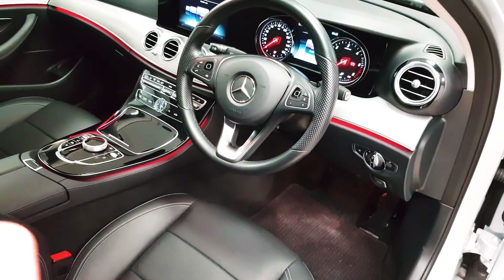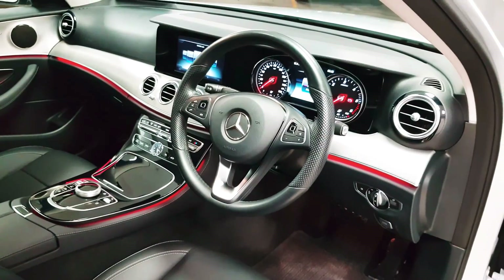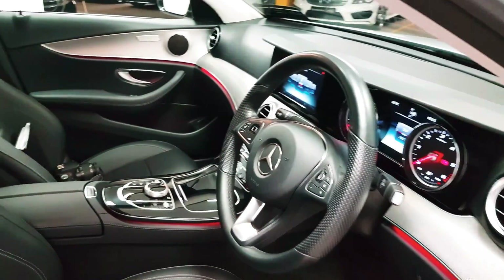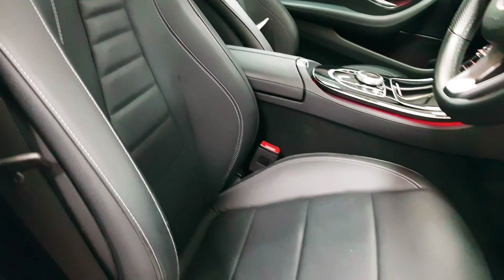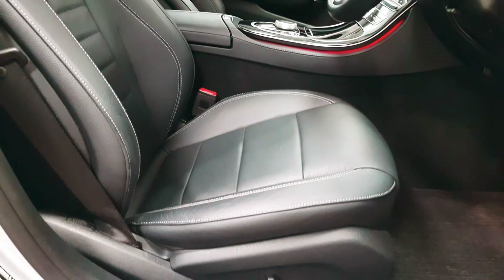As you can see around the circumference of the dashboard it is red at the moment. There are 64 different colours that you can choose from. The front seats are very comfortable and supportive with a lot of adjustment.